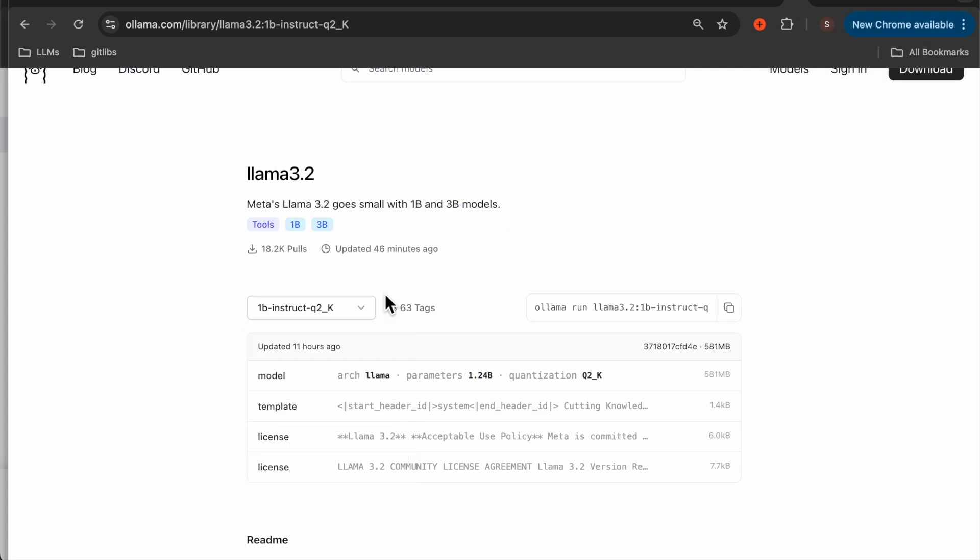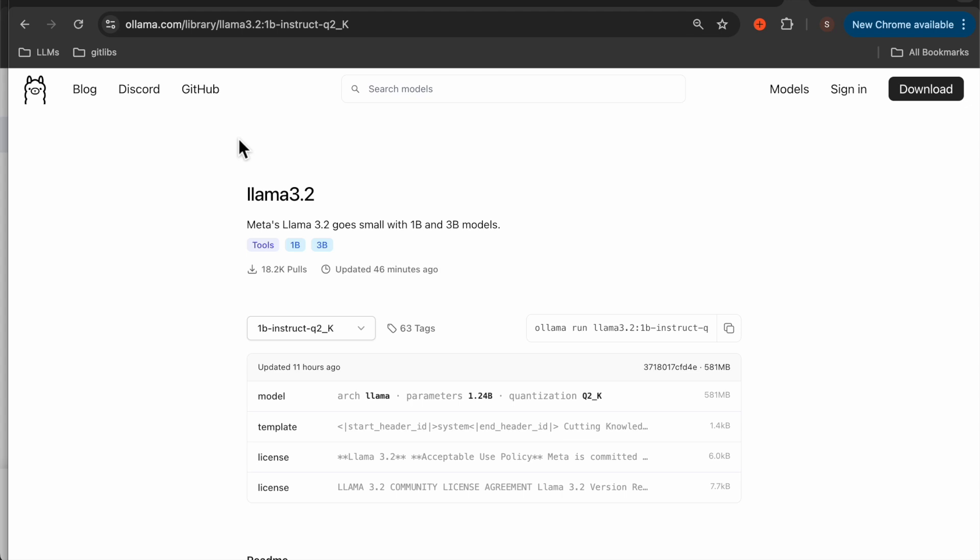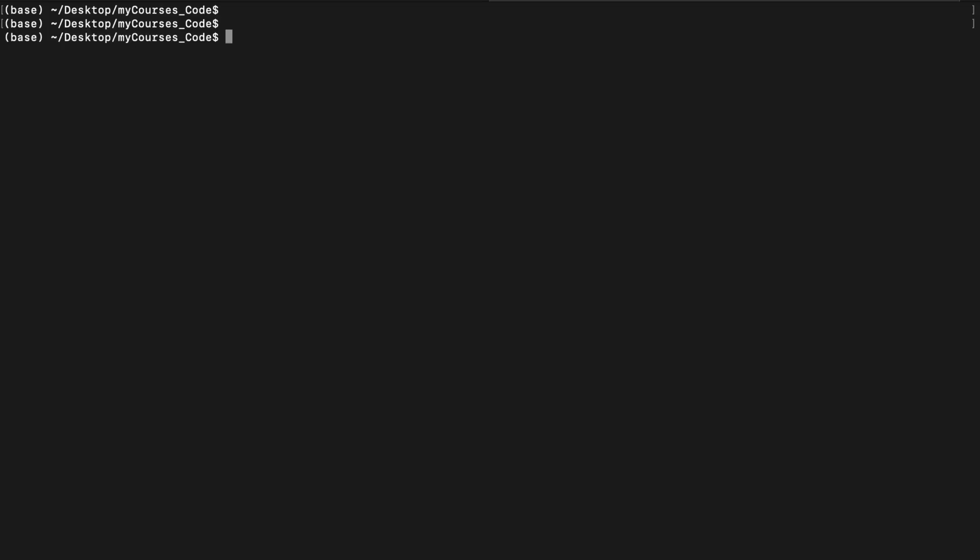Now let's see how to run those models. The easiest way to run these models is using Ollama, Hugging Face, or Llama CPP, etc. Let's see how we can run these models using Ollama. For the first time, the model gets downloaded. Since I already downloaded it, it will directly show me the prompt.